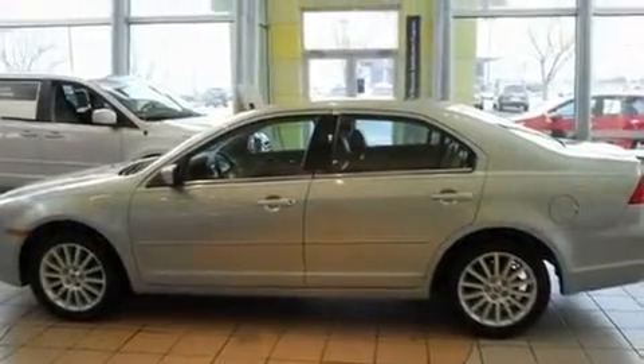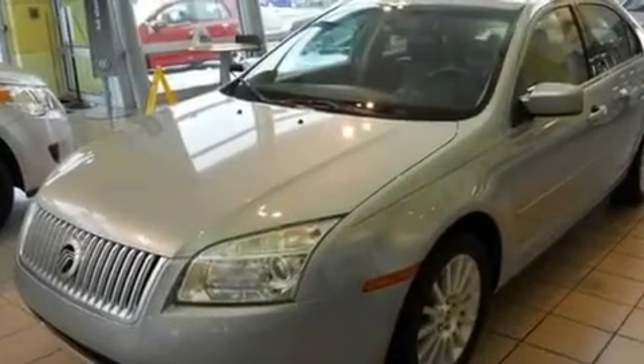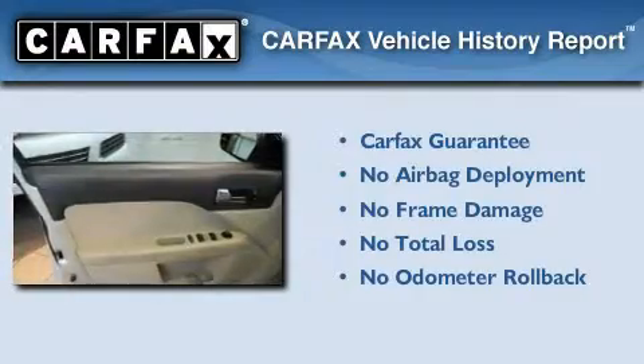And folding rear seats. With an EPA estimated rating of 31 miles per gallon on the highway, you won't be making frequent trips to the gas pumps. Not to mention that this Mercury qualifies for the Carfax buyback guarantee.